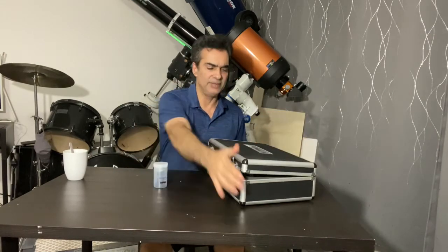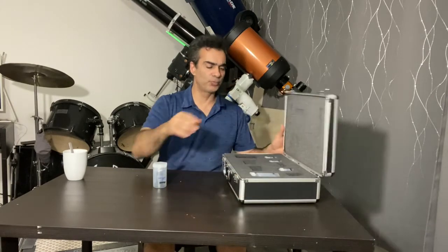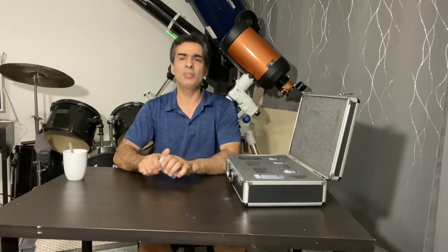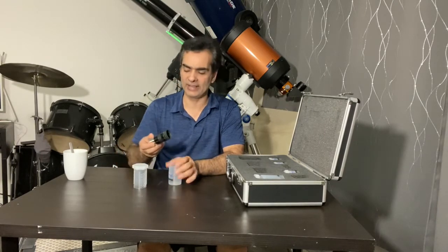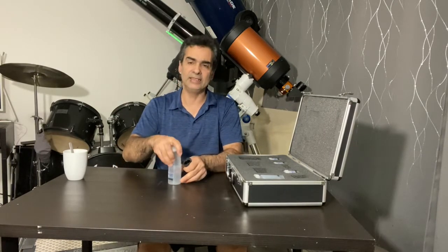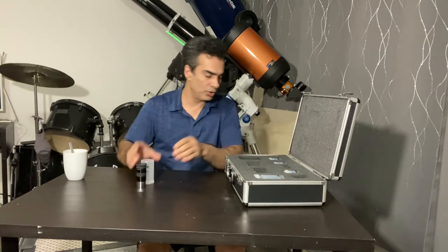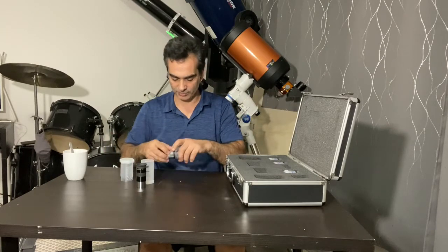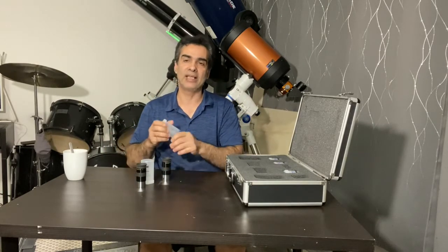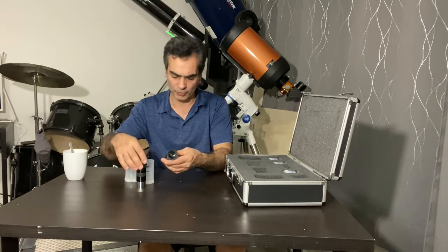As you can see, this is the Meade 4000 series Super Plossl. Now, a lot of people also liked the Meade 3000 series Plossl back then. And these were called the Super Plossl. So what's the difference between the Meade 3000 Plossl, or a regular Plossl, and the Super Plossl?